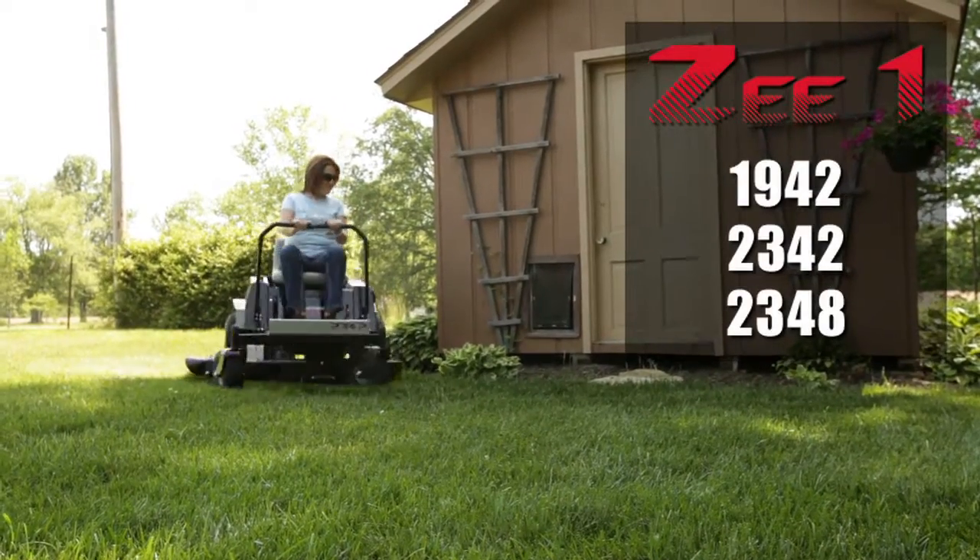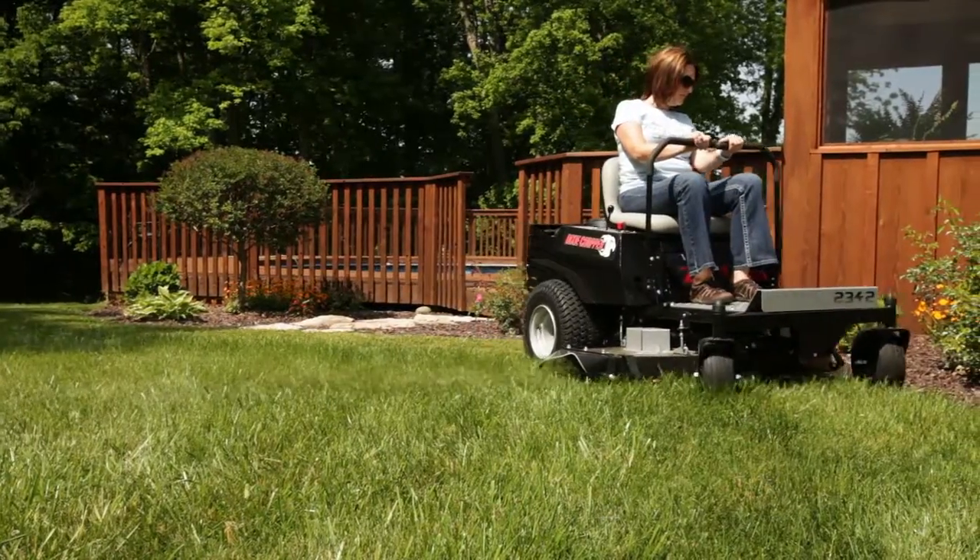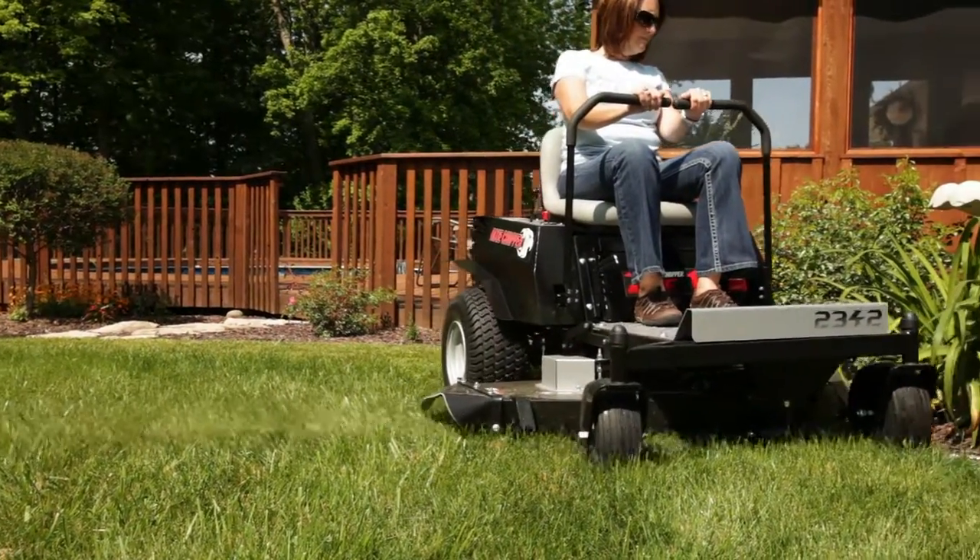Just because you don't mow grass for a living doesn't mean you should compromise quality. Stop push mowing and save time with the new Z1.